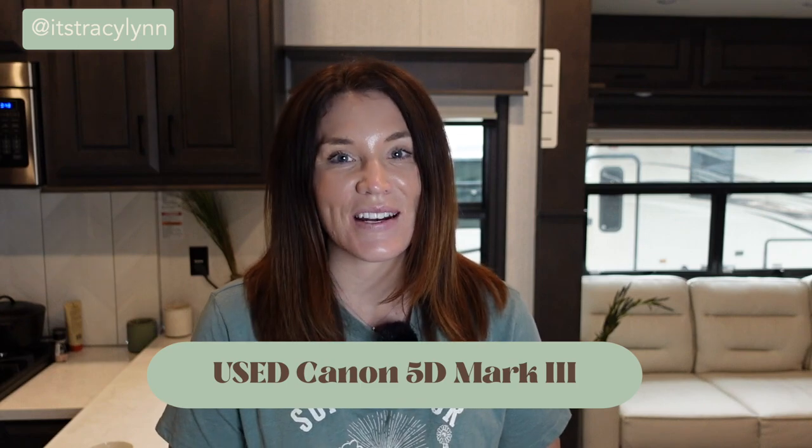I want to walk you through the equipment I've used for every session since 2017. I have a used Canon 5D Mark III that I bought from a wedding photographer in 2015, a 70-200 2.8L lens bought from another wedding photographer in 2016, and a 50mm 1.2L that I invested in brand new in 2017. I'm a huge believer that you do not need to invest heavily in equipment to be very successful as a boudoir photographer. I'd rather save money for education so I can learn to make more money with what I already have.